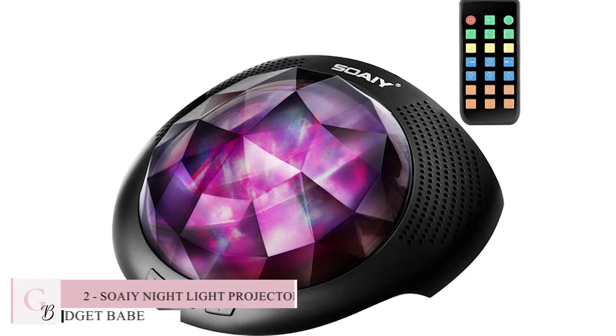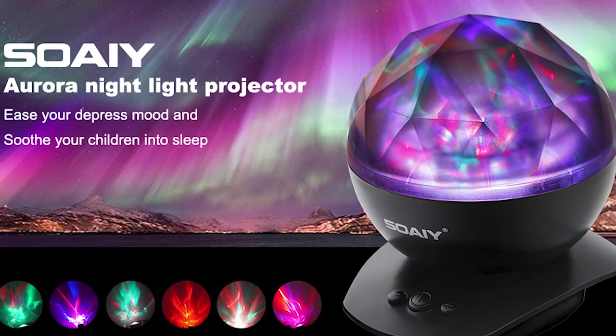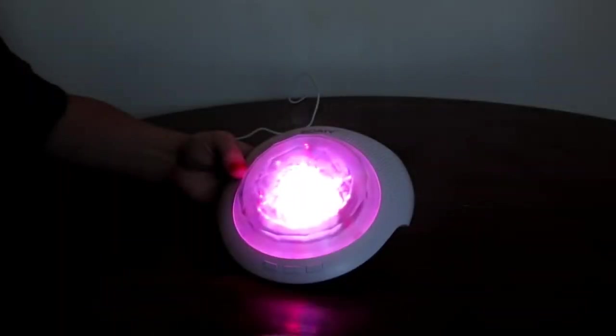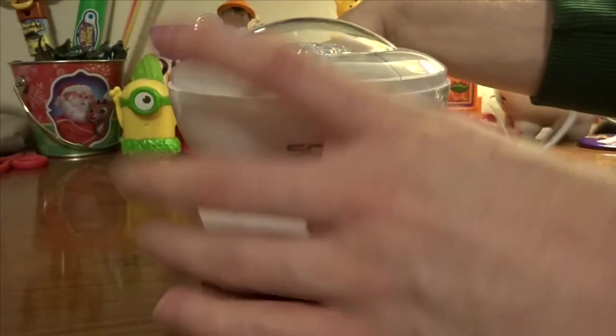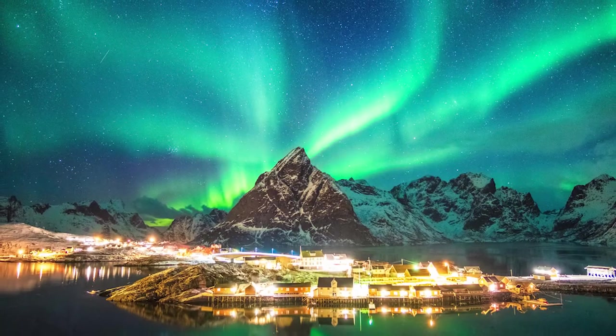Number 2: SOAIY Nightlight Projector. We know how important it is for your bedroom to be a place of peace and tranquility. The SOAIY Aurora Nightlight Projector is the perfect way to relax and unwind before bedtime. It creates an amazing ambience with its relaxing aurora borealis and soothing sounds of nature, so you can drift off to sleep in peace. And it's easy to set up — just plug it in and enjoy. This projector will make your room feel like a cozy cabin on the mountain.